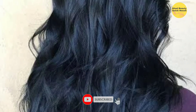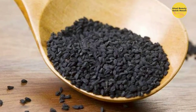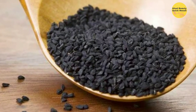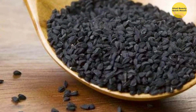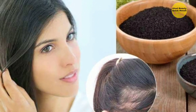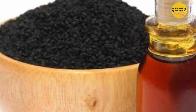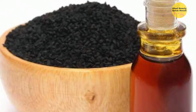Now put this powder in the glass container. Add coconut oil and castor oil and mix. Close the container and place it in sunlight. Keep it for 2-3 weeks, stirring the oil every 2 days. After 2-3 weeks, strain it. Apply this oil once or twice a week for best results.